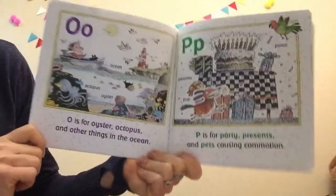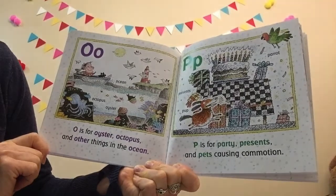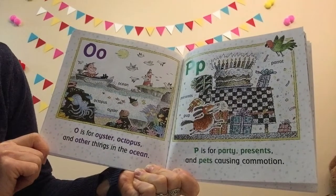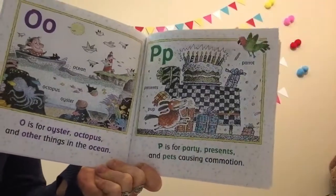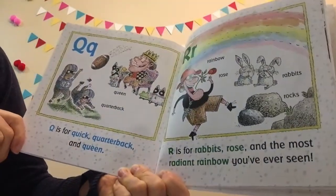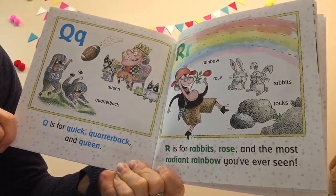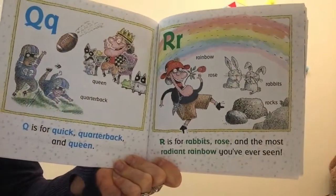O is for oyster, octopus, and other things in the ocean. P is for party, presents, and pets causing commotion. Be careful, doggie! Q is for quick, quarterback, and queen. R is for rabbits, rose, and the most radiant rainbow you've ever seen.